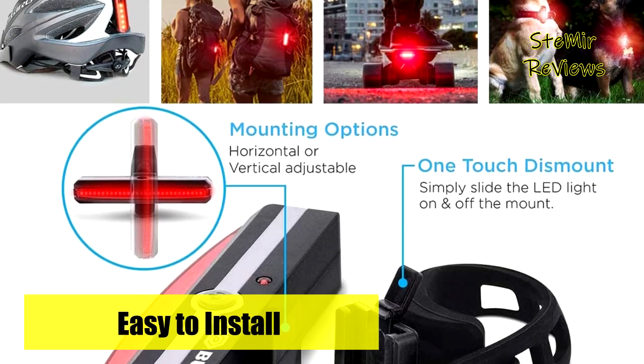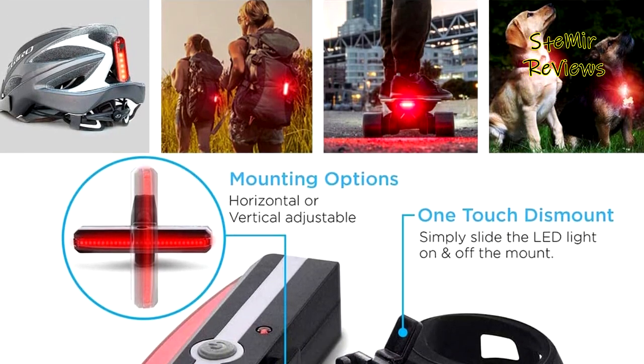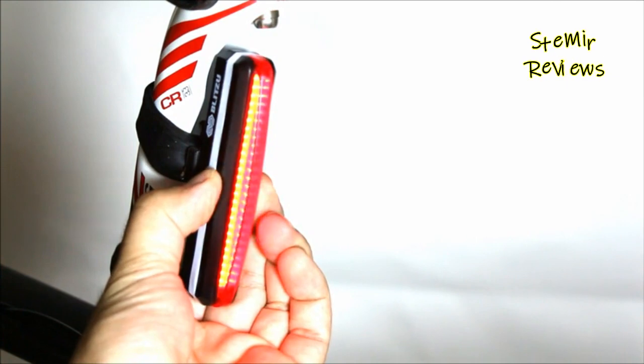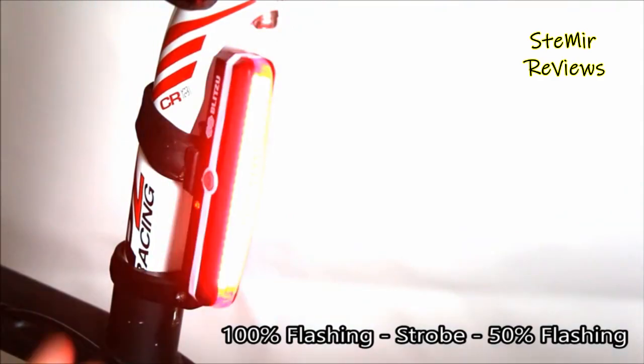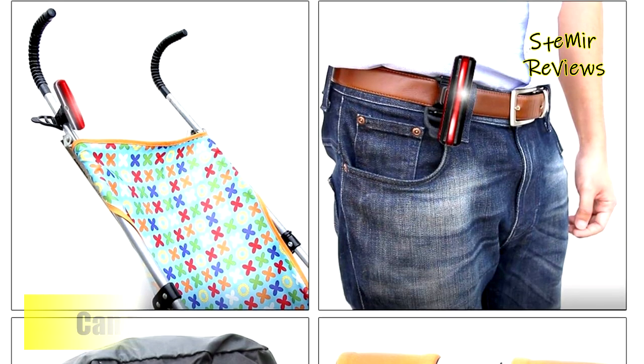Mount to your bicycle, helmet, skateboard, scooter, stroller, wheelchair, or anywhere you can imagine. Blitzu products are promised to be top quality. Keep one set for yourself and share one with a friend or family member.